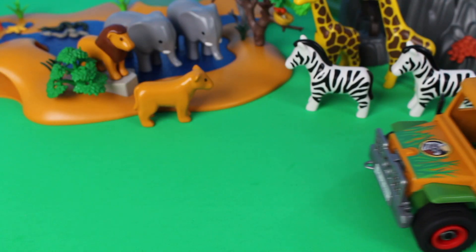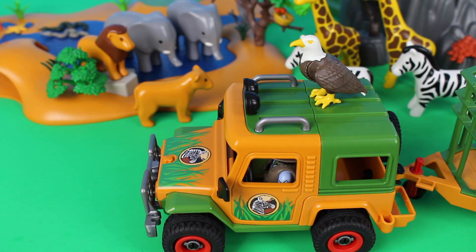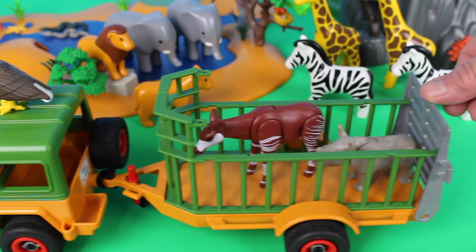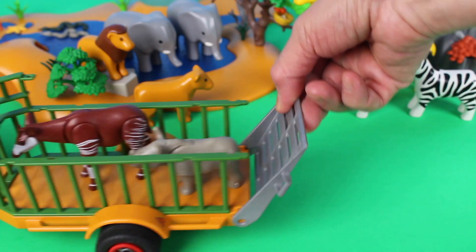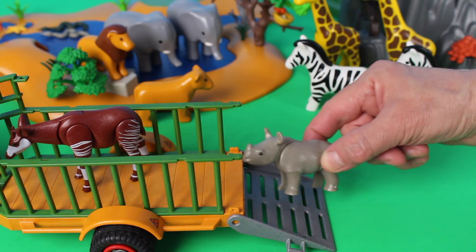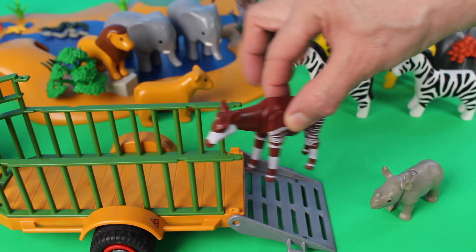Look what else is at the water's edge — it's a sea star. Here comes the safari jeep, and what do we see? It's a bird — look, it's an eagle! And what else is the safari jeep carrying in the trailer? We see two animals. Let's open the gate — why, it's a baby rhinoceros and also an okapi!